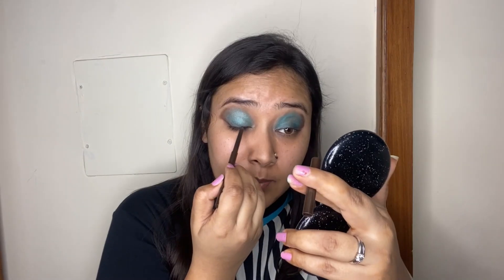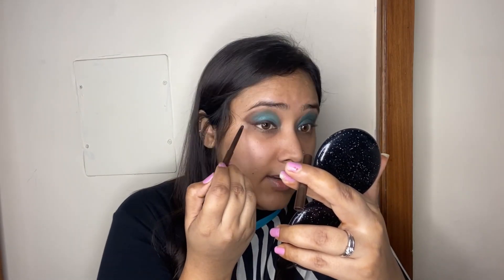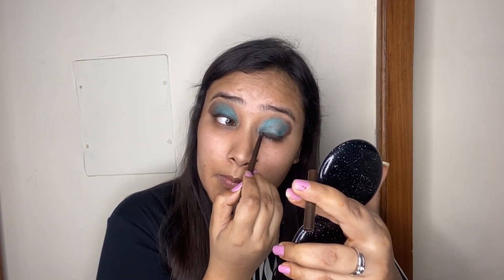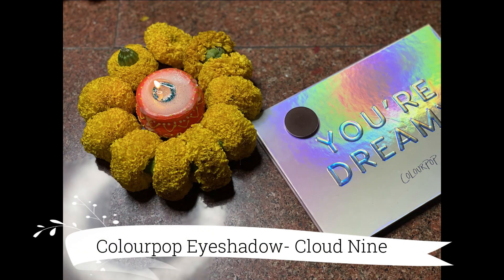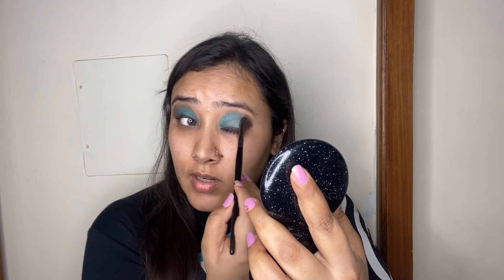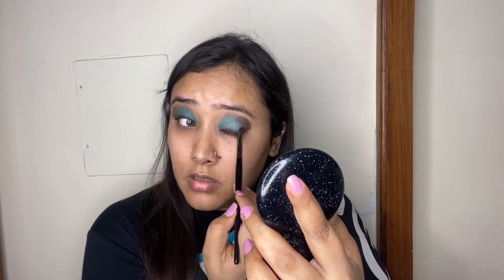Once I've packed the ferozy color all over, I'm going to go back in with the brown eyeliner and line along my lash line once again. Next, to define the outer edges, I'm taking a dark brown single eyeshadow from Colourpop and deepening the outer corners — right where I added the eyeliner. I'm mixing the brown shade with the ferozy color and blending the two together.